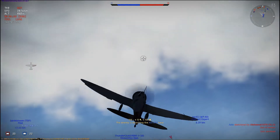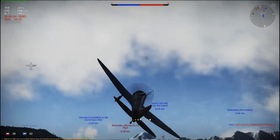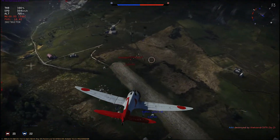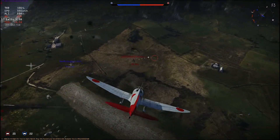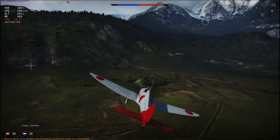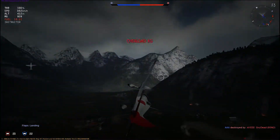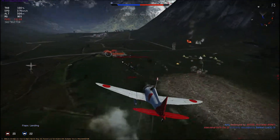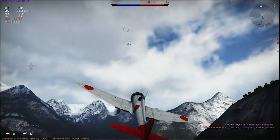Later on, A5Ms also provided much-needed escorts for the then-modern but vulnerable Mitsubishi G3M bombers. The Mitsubishi team continued to improve the A5M, working through versions until the final A5M4, which carried an external, underside drop tank to provide fuel for extended range.